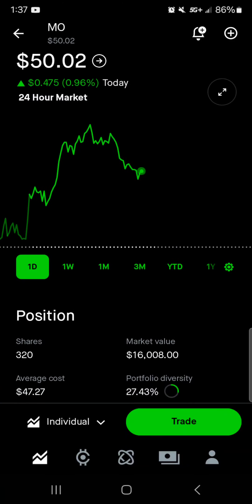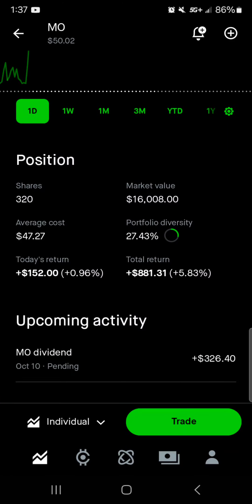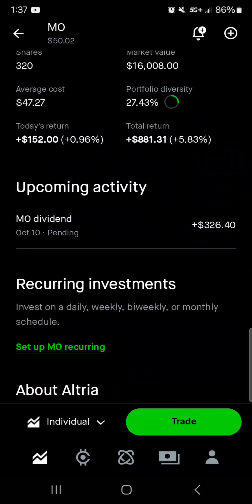Dividend coming in on the 15th of $4,506, and I'll put that towards Apple shares. Next up, we've got Altria at $50.02 — 320 shares, a little bit over $16,000 worth of market value. Average cost is right around $47 per share. 27% of the portfolio is in Altria. Today we're up $150, right around a 1% return. Total, we're up $800 with a 5.8% return, with a dividend coming in on the 10th of $326.40. That, with the Realty Income dividend and the cash I have within the portfolio, will guarantee me two new shares of Apple, which I'm super excited about.